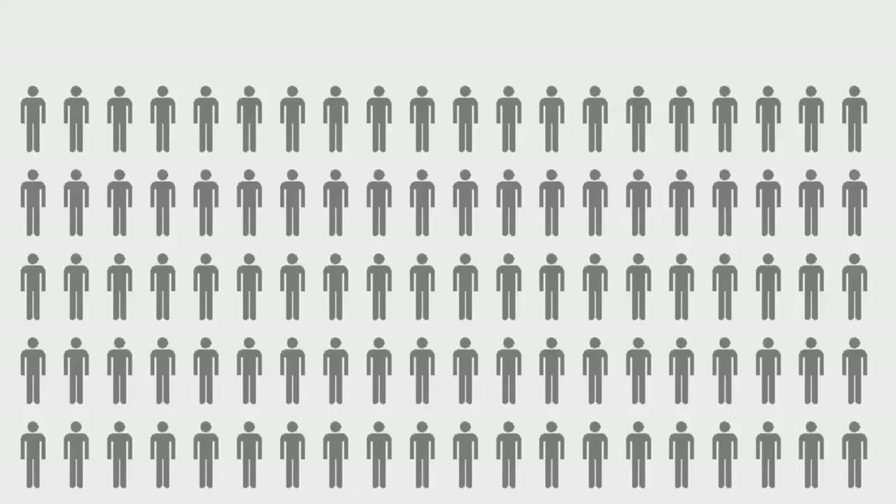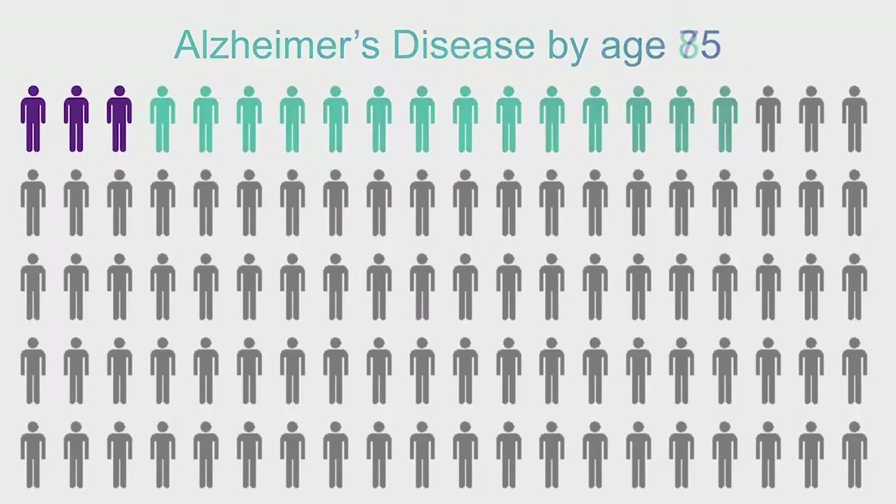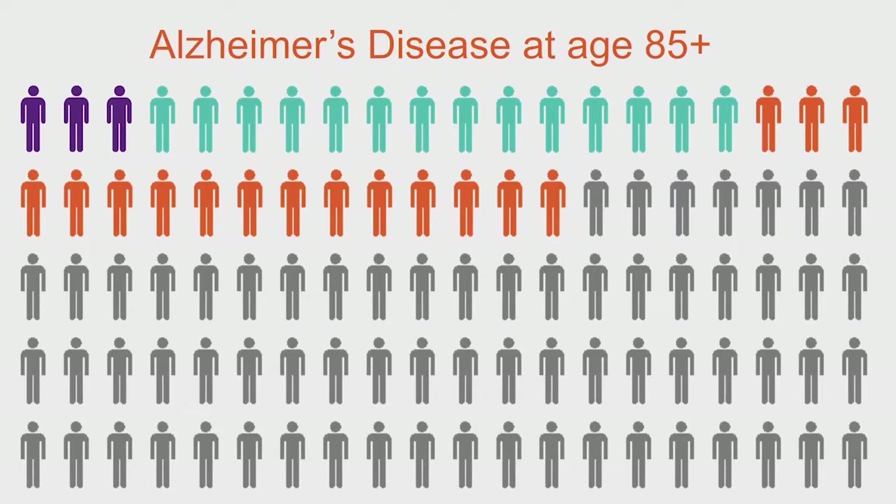The most common cause of dementia is Alzheimer's disease. There's about a hundred of us in this room. Statistically, about three of us will have Alzheimer's disease by the age of 75. This isn't terrible odds. But by the age of 85, this increases to 17 of us. And if we're all so fortunate to live long beyond the age of 85, one in three of us would have Alzheimer's disease.